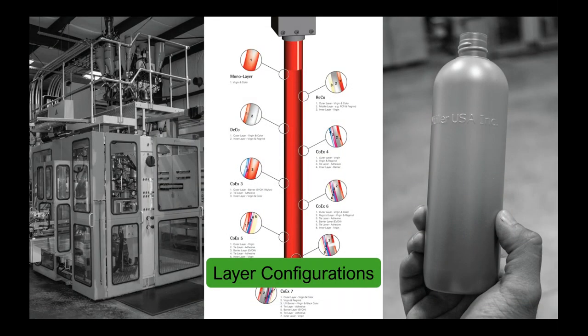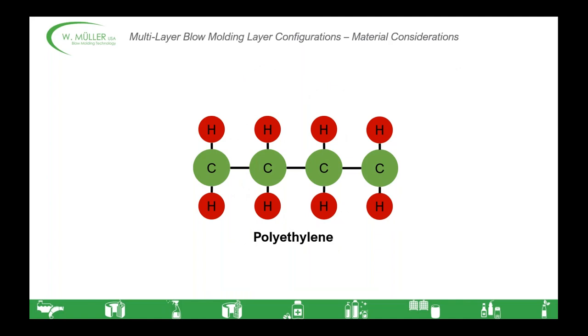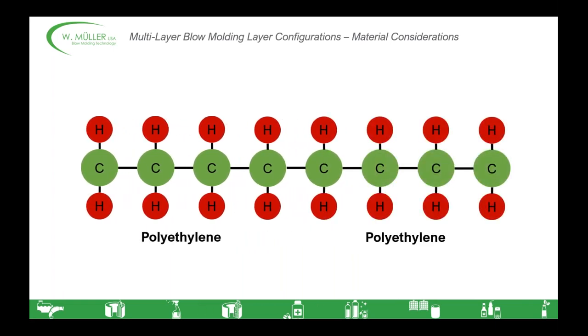The different layer configurations used in today's markets is an expanding topic as new people find innovative ways to use our multi-layer technology to make the best possible containers for their product. There are important considerations for material usage about what layer structures you want to use. For example, if you just want to add some PCR or production regrind to your HDPE bottle, you can use a simple two-layer head configuration: one layer for the outer virgin decoration material and one for the PCR. The pressure and heat in the extrusion head will bond the layers together easily, and the polyethylene neatly mates to the polyethylene in the other layer.